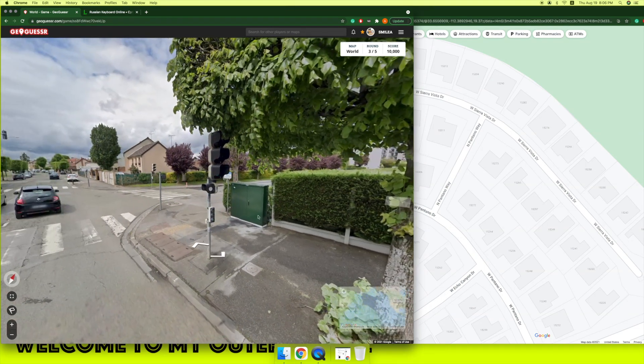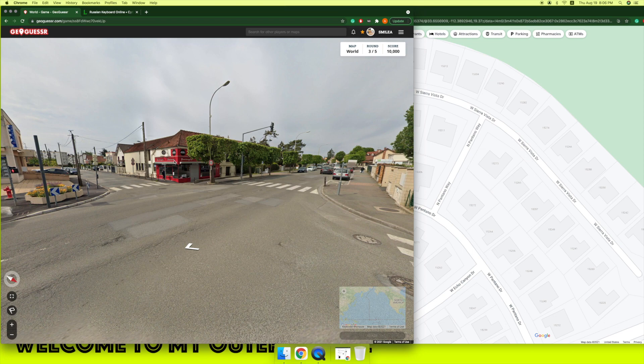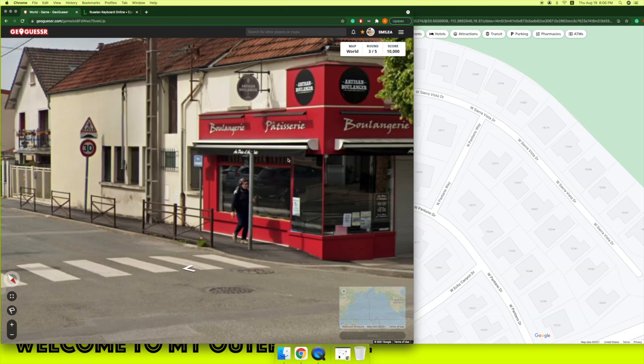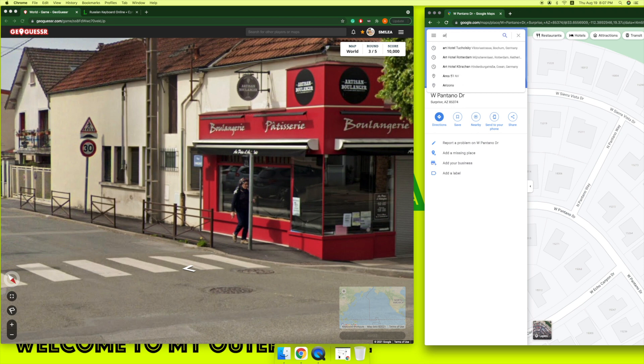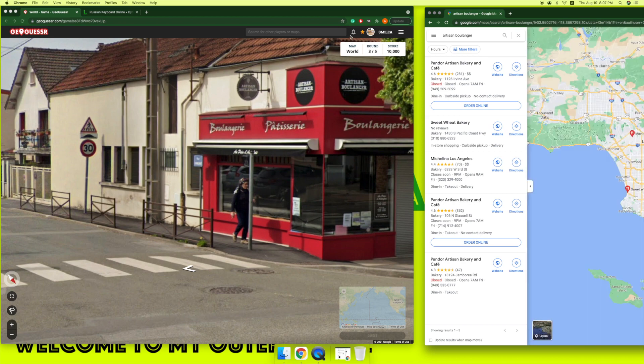Welcome to our next destination — looks not very challenging, looks like somewhere in Europe. Let's see the name. Artisan du Bow... Lancer Bowlander... Philadelphia? Doesn't look like Philadelphia.